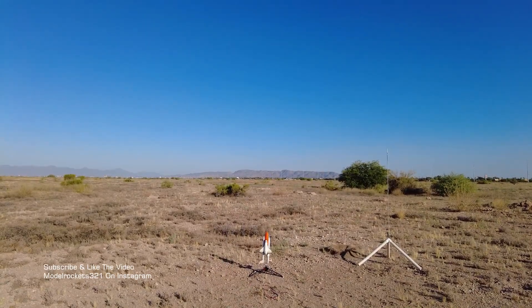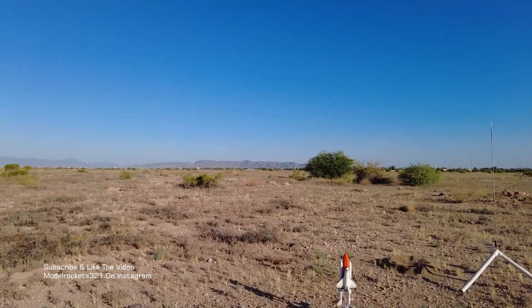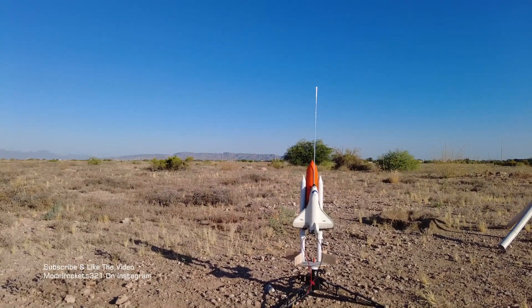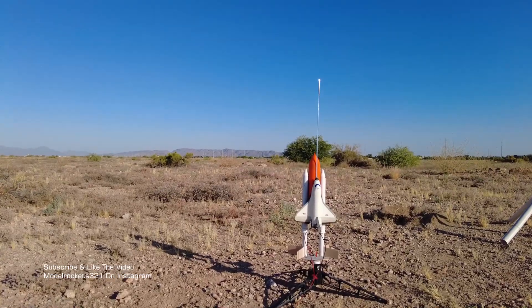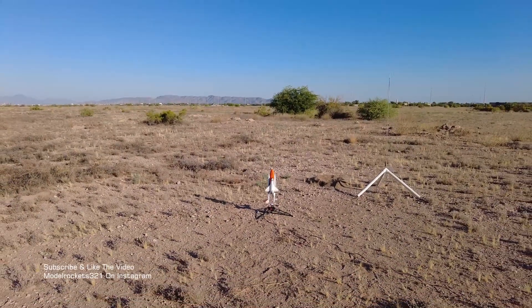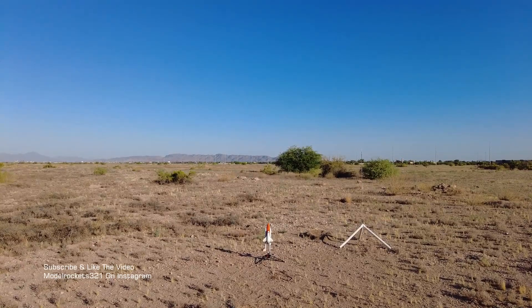Model Rocks 321 here. We got the STS Space Shuttle launching in Phoenix, Arizona. This is a crewed mission going back to the International Space Station, taking four astronauts up and bringing four back home. The orbiter will be landing at Kennedy Space Center. We are set to launch, going in five, four, three, two, one.